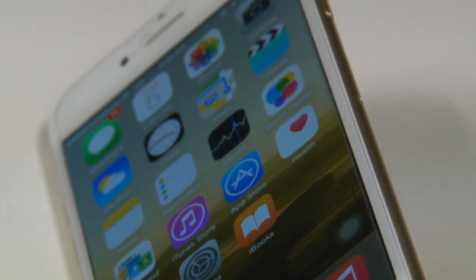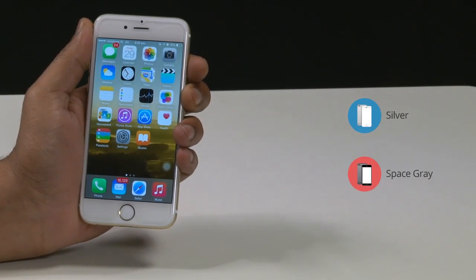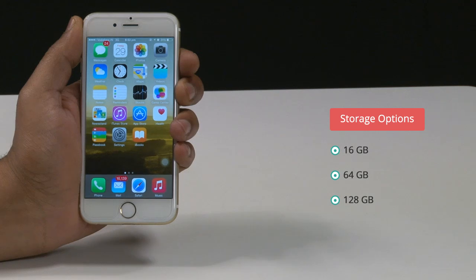It's really well designed and sturdy. It comes in three colors — silver, space gray, and gold — with three storage options of 16GB, 64GB, and 128GB.